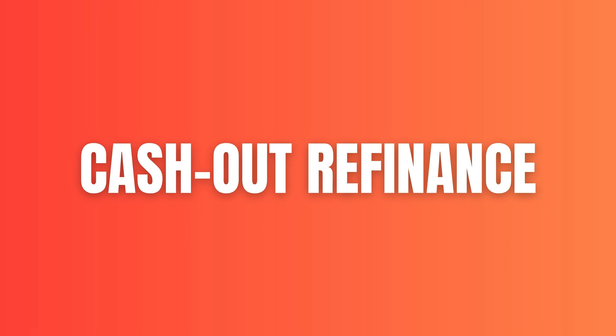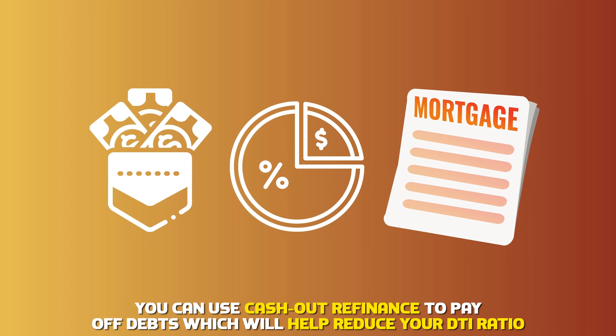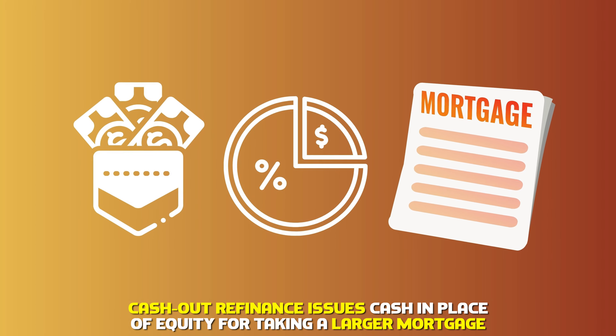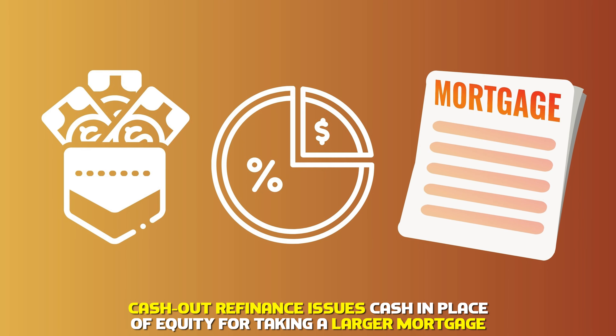Cash-out refinance. You can use cash-out refinance to pay off debts, which will help reduce your DTI ratio. Cash-out refinance issues cash in place of equity for taking a larger mortgage.